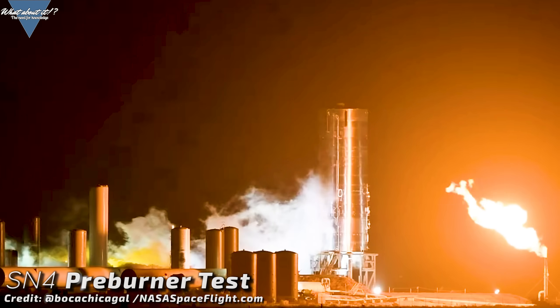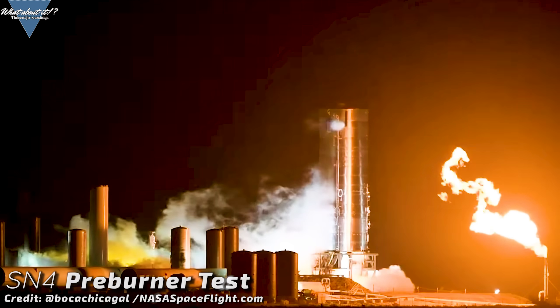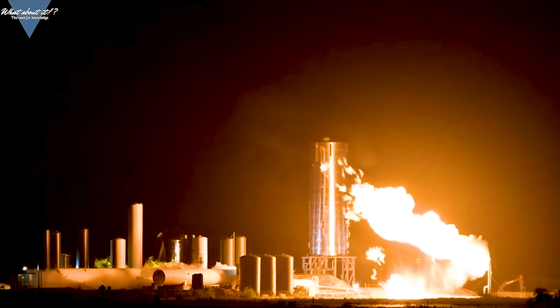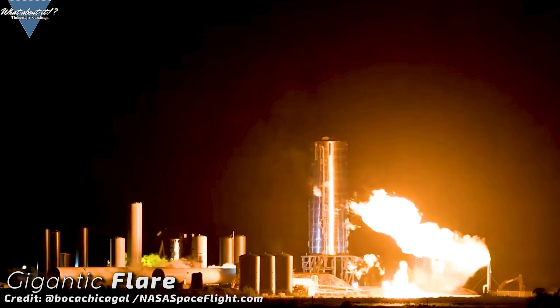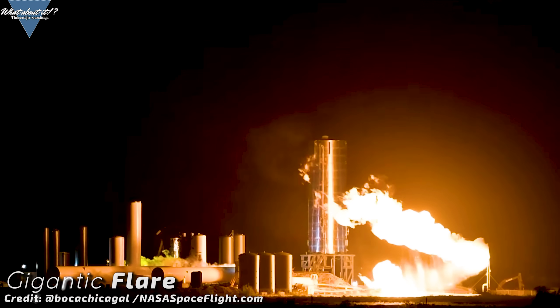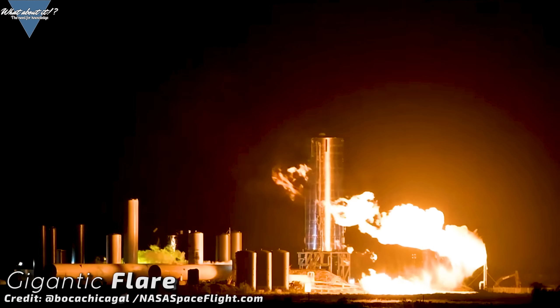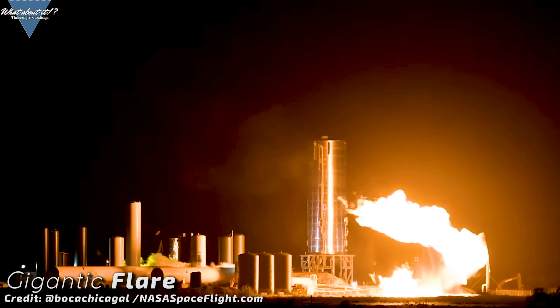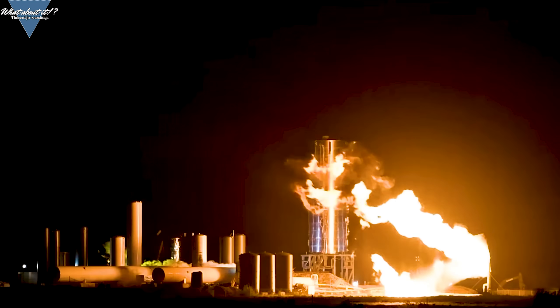We've had a few exciting moments already. In the night from May 3rd to May 4th, we saw pre-burners spitting out fuel, which is already pretty close to ignition in the sequence. We saw the flare stack going crazy in a massive burst of flames, likely caused by too much methane wanting to go through. You can even see it fall to the ground, because the flare stack wasn't able to fully burn it off so quickly.